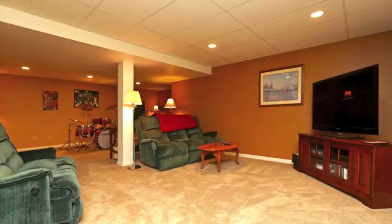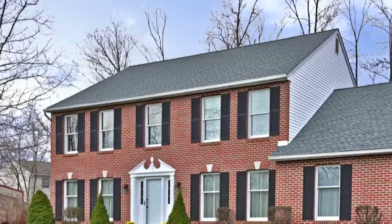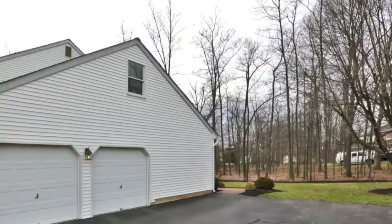The finished basement adds more entertainment space with brand new carpet. This home is well maintained — it has a new roof and a newer HVAC system as well.